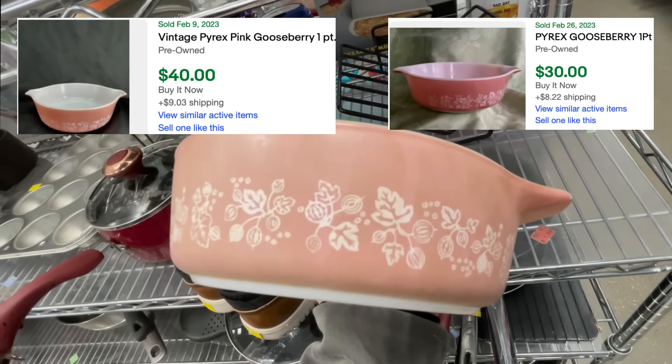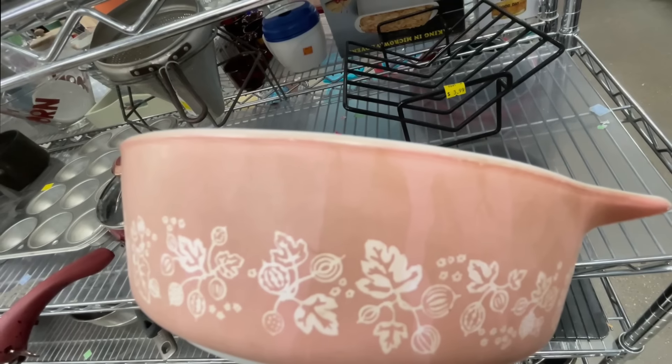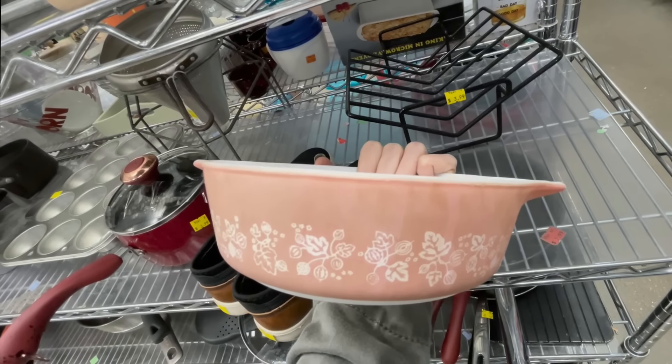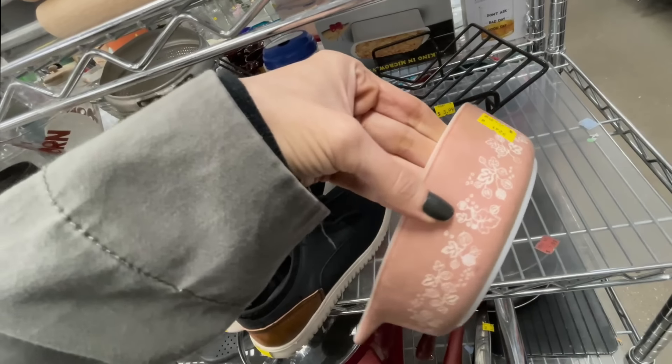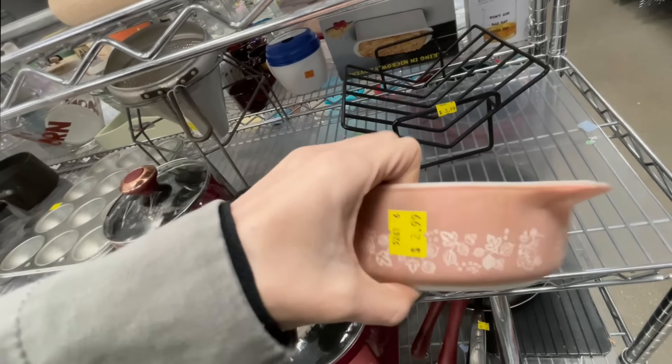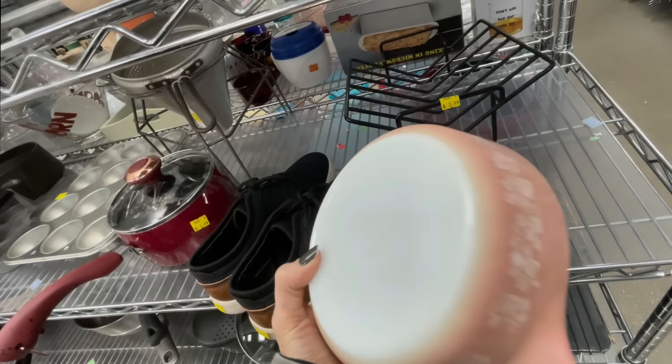It honestly just looks like drips because you can see the bright pink underneath. Should I get it and try to clean it up? It could literally just be dirt on the outside for $2.99. I think I might just do it. I've officially been to these thrift stores too many times in one week, but I am happy I got that little $2.99 Pyrex.